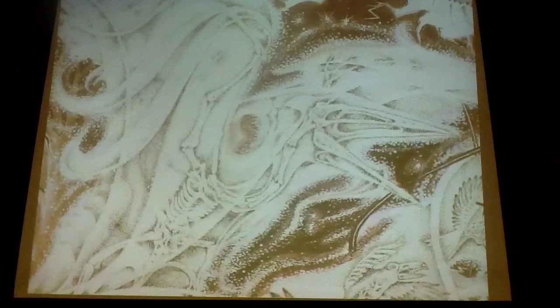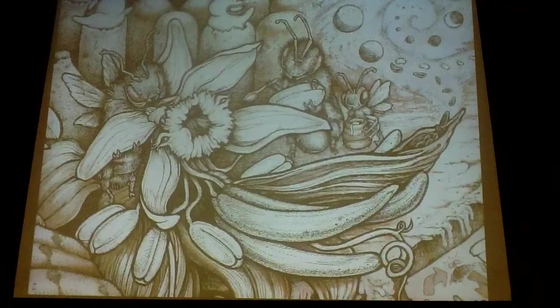Not only did dinosaurs evolve during that time, but flowers and the bees that pollinate them showed up during the Mesozoic era. And during the Mesozoic era, huge forests covered almost all of the land on Earth, sequestering even more carbon than those Carboniferous era plants had.